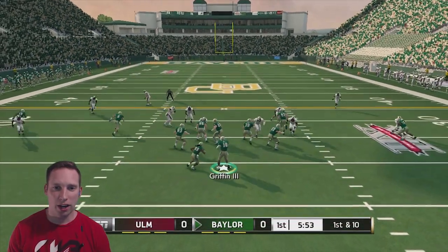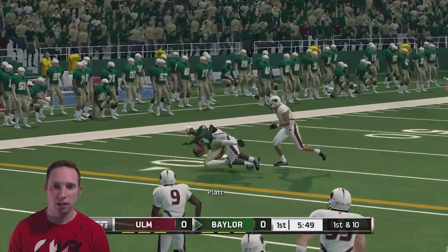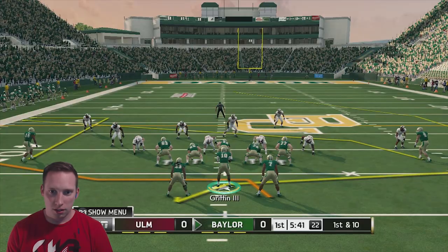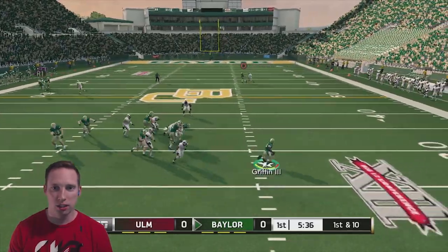This is the first crack we're going to have at this ULM defense. First thing we're going to try to do is make sure we don't turn the ball over this game — I've had a lot of trouble with throwing picks. As always, we're looking to throw for at least 300 yards and rush for 100. That's what I like to do.